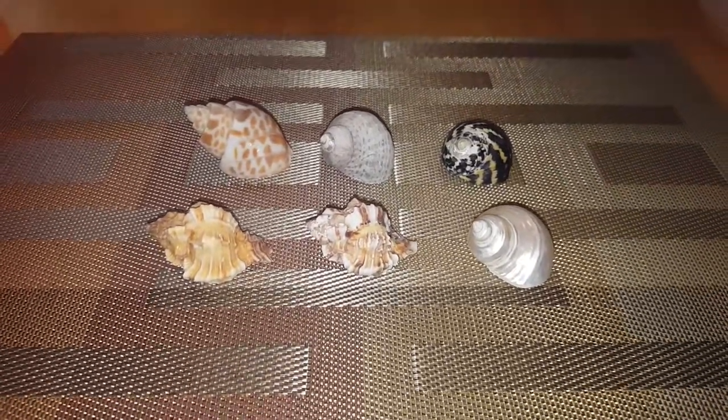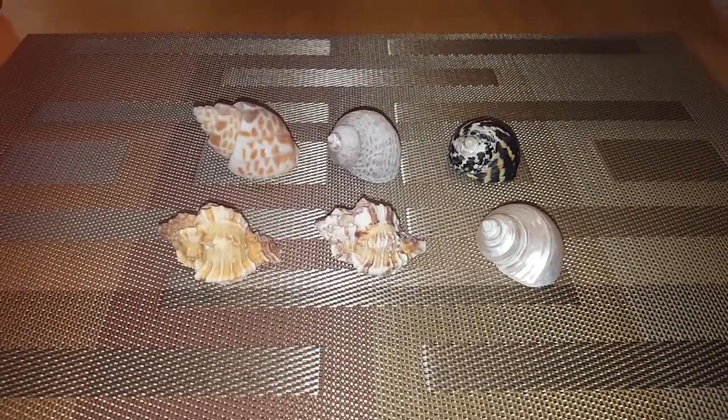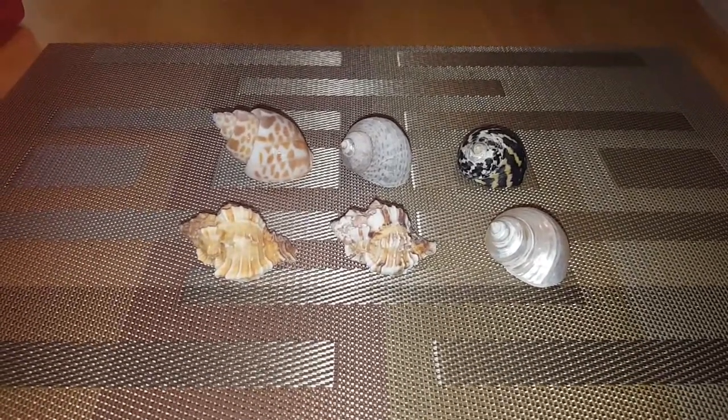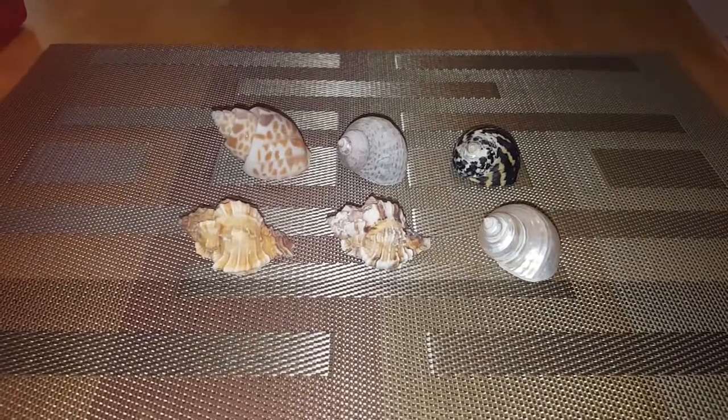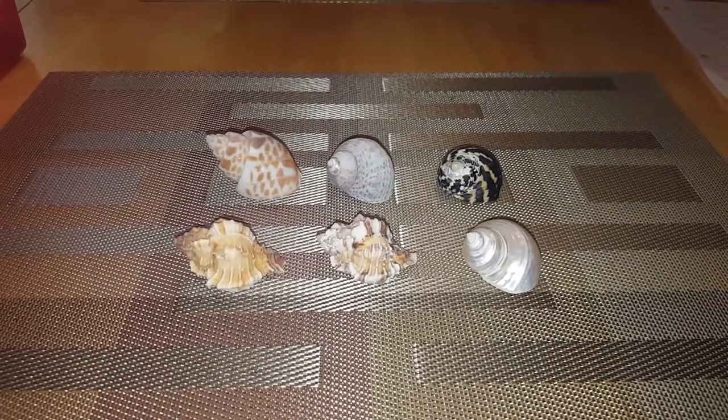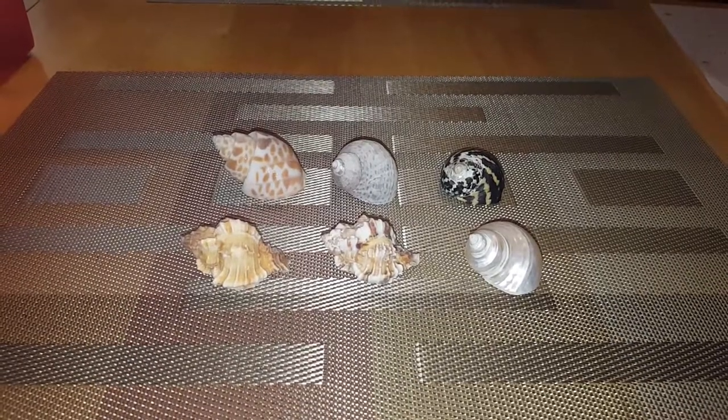Those are the shells that you should be looking for when you're going to buy hermit crab shells for your hermit crabs. Now if you have four to five hermit crabs, each hermit crab should have four to five different types of shells for them to check out and to move into.